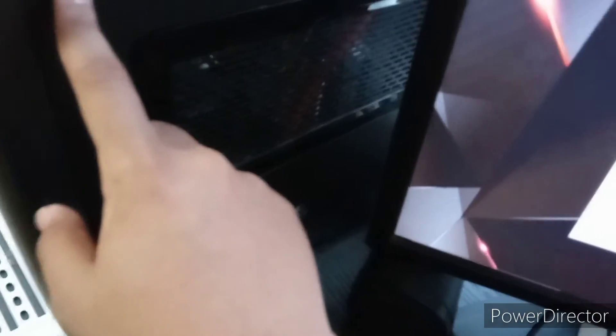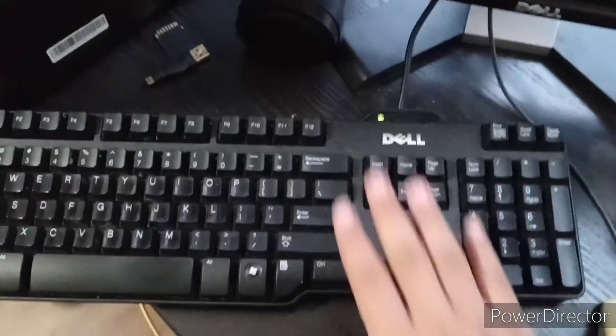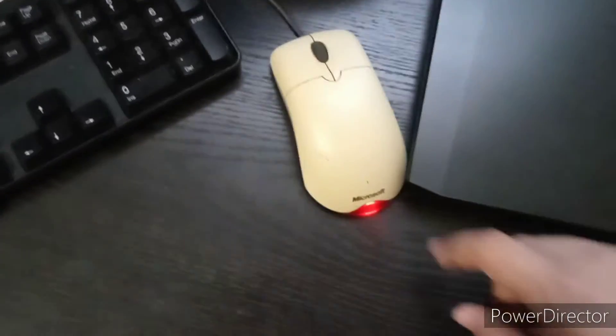This is also a Lenovo — the Lenovo IdeaCenter. This computer had Windows 7 on it but was upgraded to Windows 10. I have a Dell keyboard for this computer as well as a Microsoft mouse.